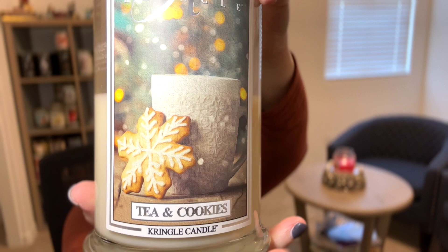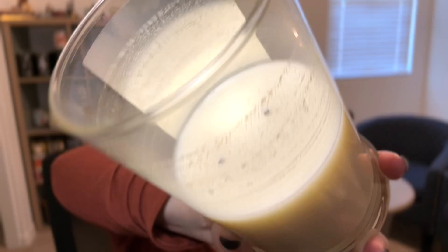Another Kringle candle — Tea and Cookies, a large one I purchased off Mercari for $11 from a seller who had only burned it once. It wasn't her scent, and it wasn't mine either. The scent reminds me of the tea my grandfather from the Middle East used to make — black tea with cardamom and Arabic spices. It's not quite a chai tea to me. I didn't waste it — I cut off the wicks and put it in a candle crock in my living room for three or four days. I wouldn't repurchase.